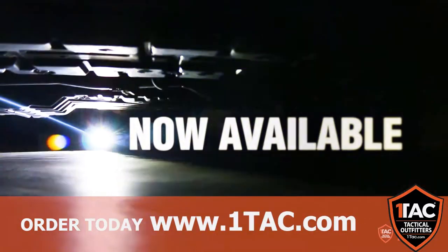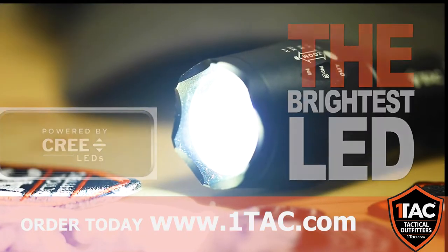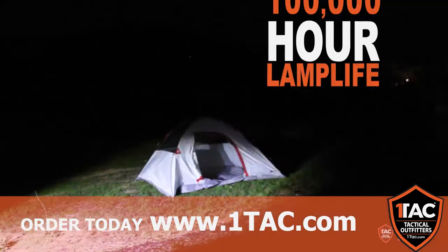It is now available to the public at a huge savings with a 30-day money-back guarantee. Powered by the brightest Cree LED available, this light can put off nearly 1,200 lumens, reaching up to 2 miles with an impressive 100,000-hour lamplight.